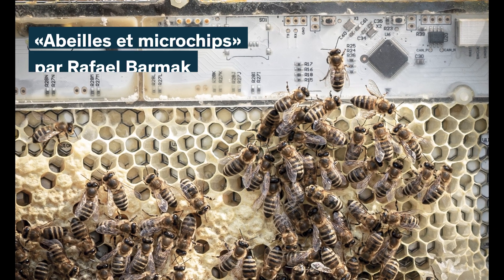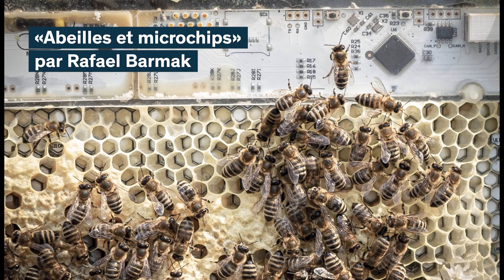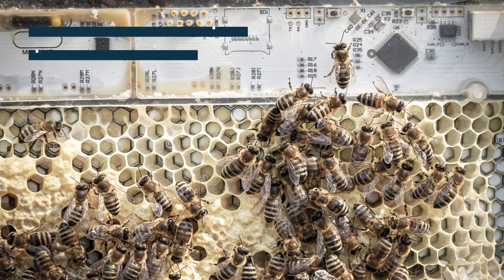I took this photo when I was inspecting some of the robotic devices that we installed inside a beehive. This unexpected combination of electronics and honeybees is part of an ongoing research in the European project Hiveopolis.